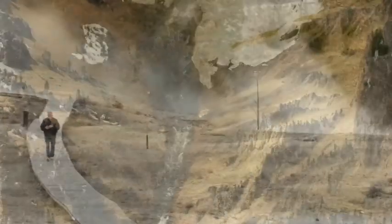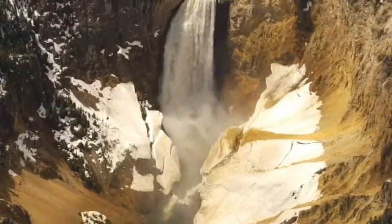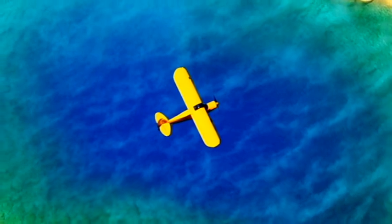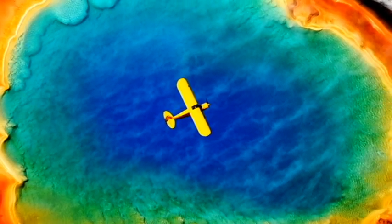Yellowstone does have the potential to have a catastrophic eruption that actually could happen at any point. And many of the thermal features associated with Yellowstone are due to the heat that's related to the volcanism itself.